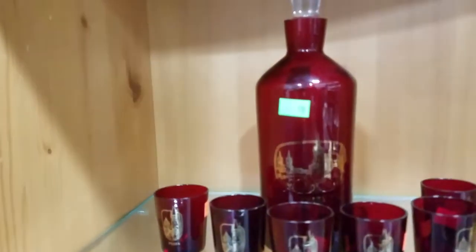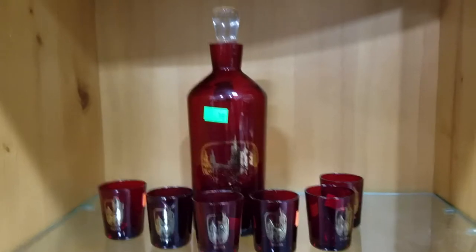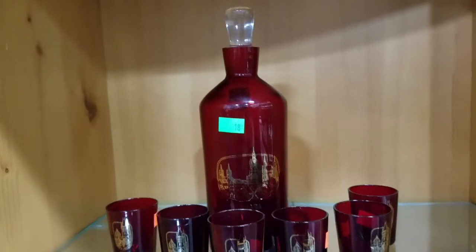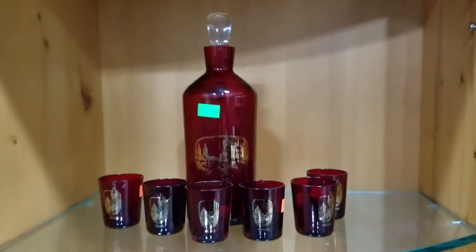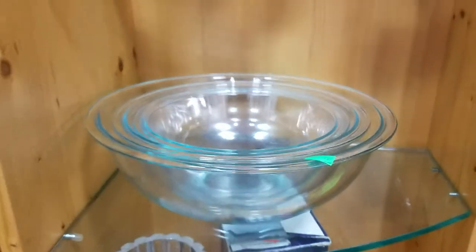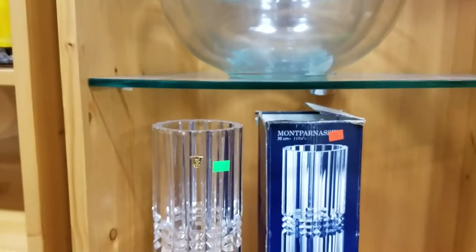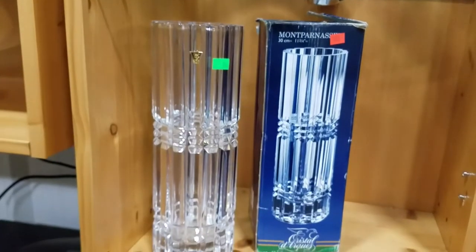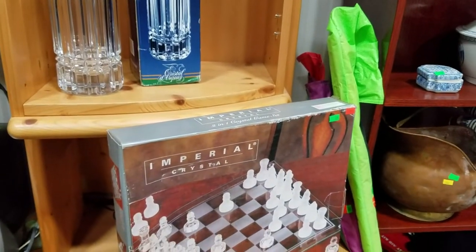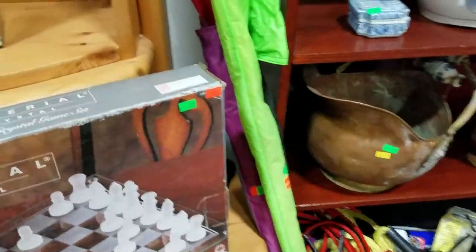This was a Prague Czech ruby glass souvenir glass from — I forget the name of the castle — Karlštejn, hard to say. Pyrex nesting bowls. Montparnasse Crystal d'Arcus crystal vase. Got the imperial crystal two-in-one game set — checkers and chess. And a pair of kites.